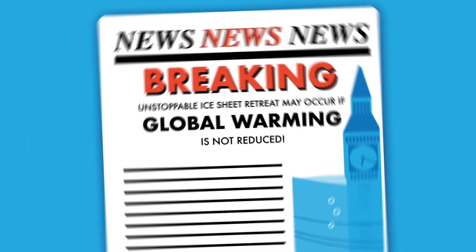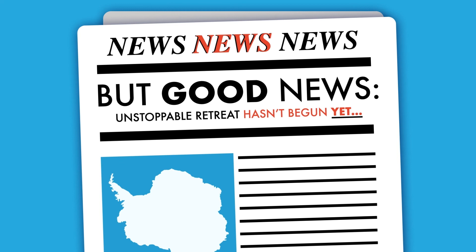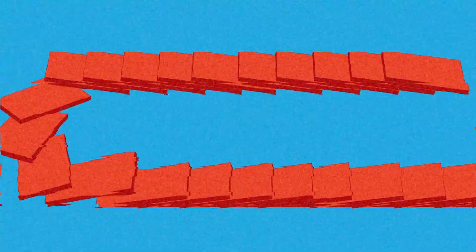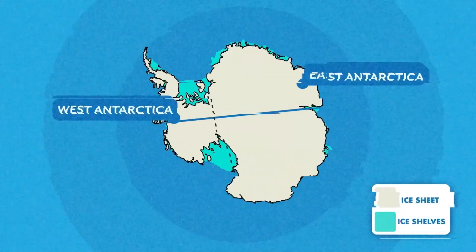But remember, although unstoppable grounding line retreat and sea level rise may occur if global warming is not reduced, it is not inevitable yet. There is still time to stop it. If the marine ice sheet instability is triggered, it would take a very long time for ice loss and sea level rise to unfold. Reducing greenhouse gas emissions will help to slow down or even prevent it from happening entirely. But the time to act is now.